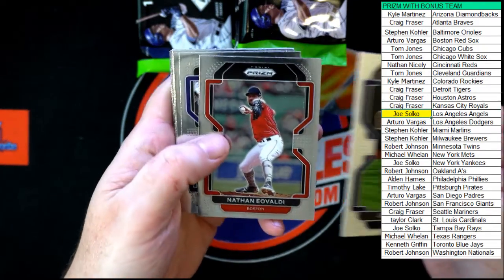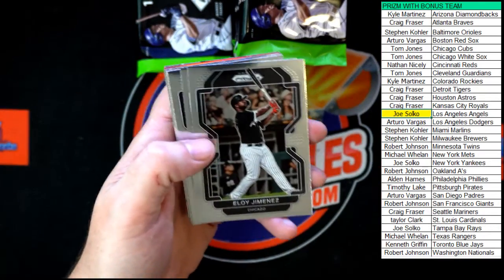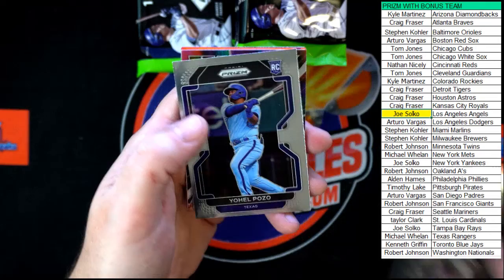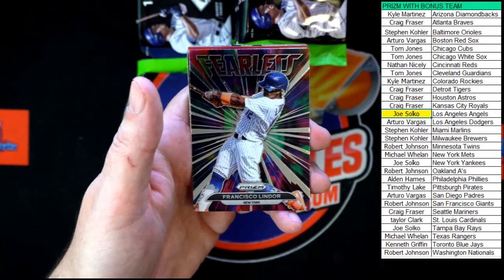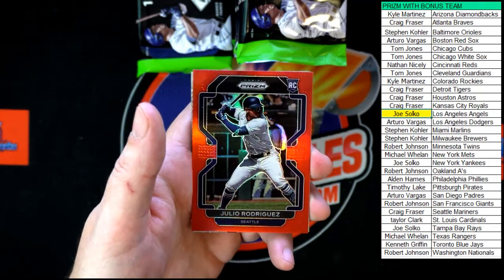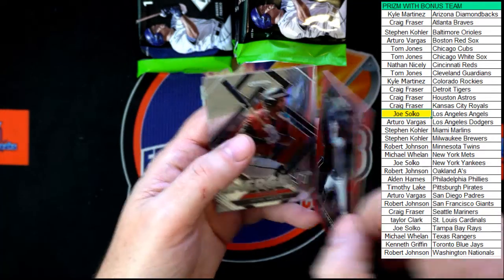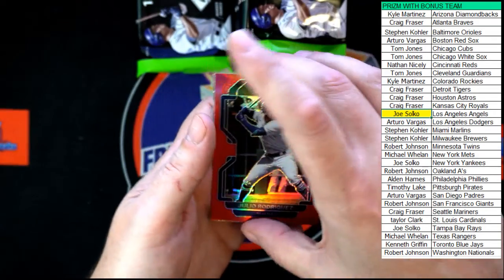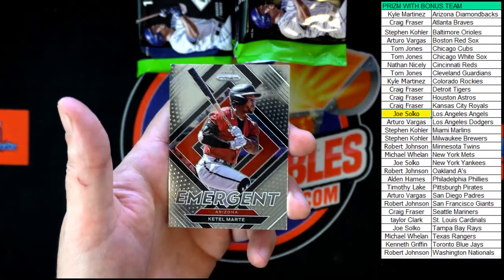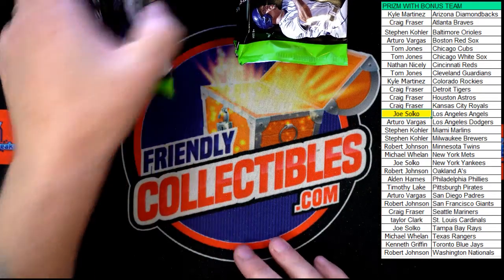Myers, Devaldi, Bobby Witt Junior rookie, Eloy Jimenez, Verlander, Josh Lowe rookie, Cronenworth, Pozo, Lindor, Felis. We got Julio — oh right there, that's a nice one! Julio Rodriguez going to Seattle, that is the red prism. Who's got Seattle? We just did that — it's going to Craig F. Very nice, congratulations!